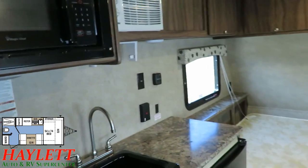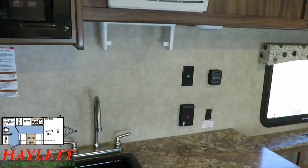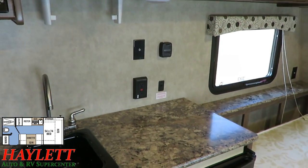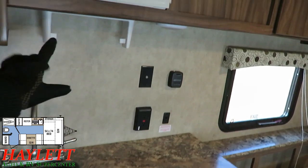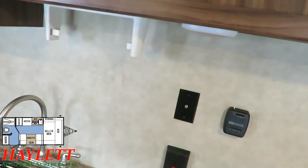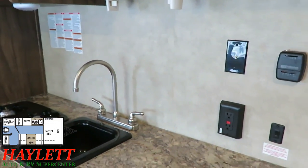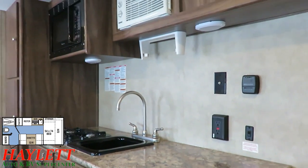Your TV hookups, should you choose to go TV camping, will be located right over here, so you can find a little method to hang one up there. Now this is a wood-studded sidewall, so there are going to be studs roughly every 16 inches on center where you could easily wall-mount a small TV.